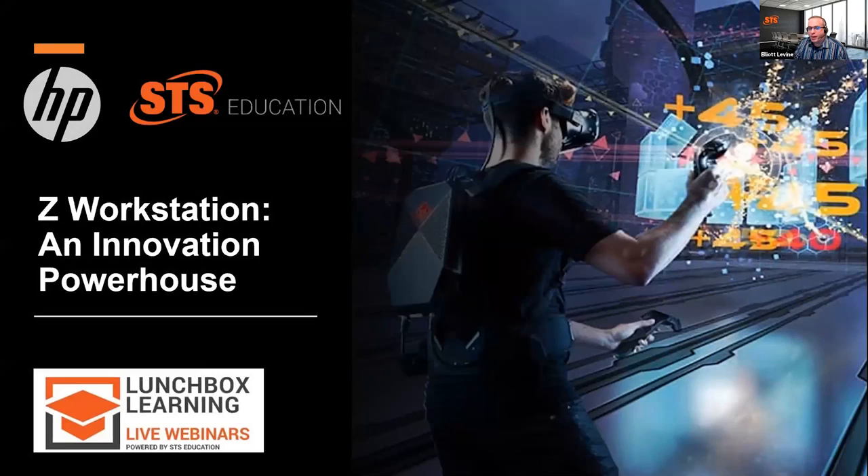Good afternoon, good morning, depending where you are. Elliot Levine, Chief Academic Officer here at STS Education, and welcome back to part two of HP Week, where we're going to be looking at Z workstations and their impact on STEM and STEAM learning across your school systems. We've got a great guest today, an old colleague of mine from HP, Dave Buckley, and I'll be introducing him more in just a minute.